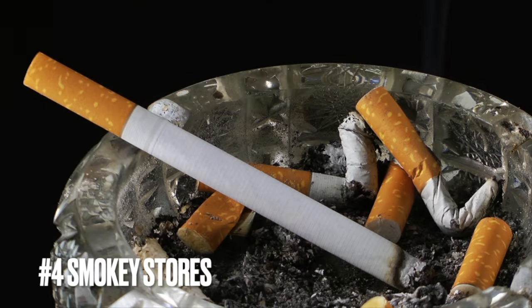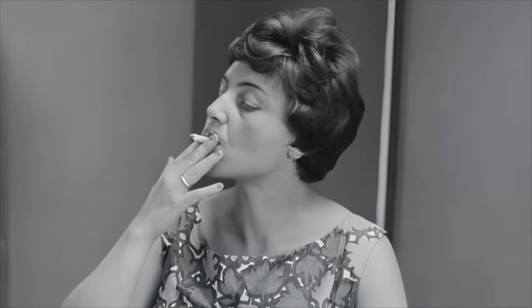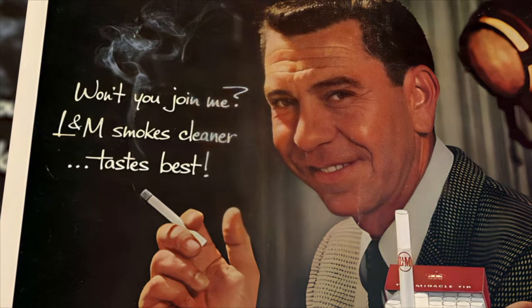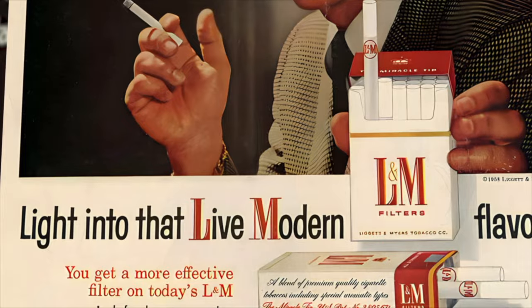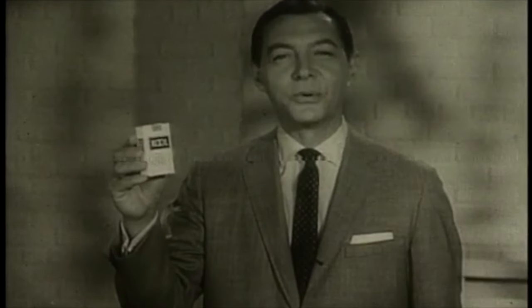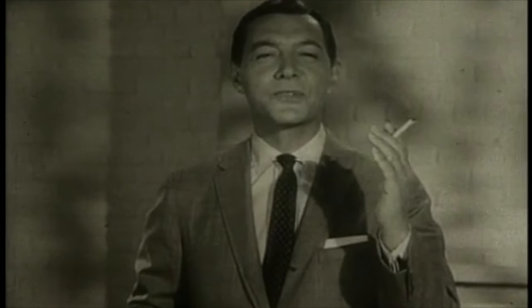Number four: the stores were often smoky. Shoppers in the 60s commonly smoked in grocery stores, where ashtrays adorned aisles. Public acceptance of smoking was high and it was a social norm. Customers freely lit up while shopping or waiting in lines. Smoking was seen as a personal choice, with fewer restrictions and less stigma due to limited awareness of health risks. Over time, increased awareness led to a shift in attitudes, and smoking bans were introduced in public places, including grocery stores, prioritizing healthier environments for both shoppers and employees.